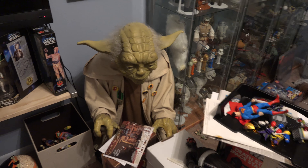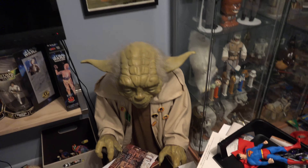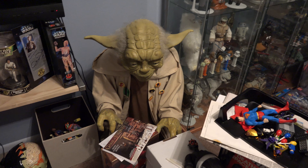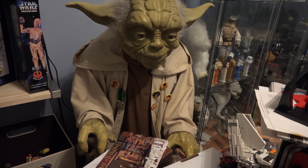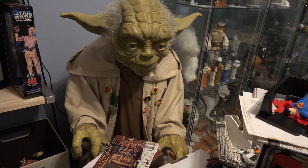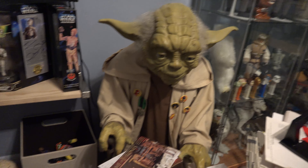Here's the life-size Yoda given away when the Phantom Menace released — the grocery store gave it away. I basically stuffed the ballot; I put two books of ballots into the box, and they picked my name, so I won it.